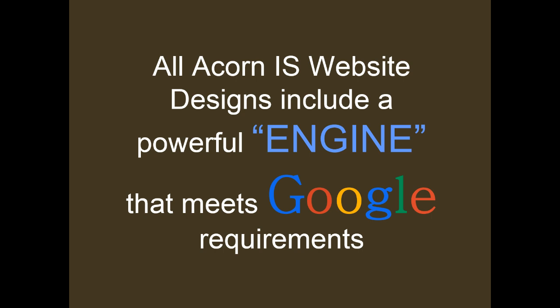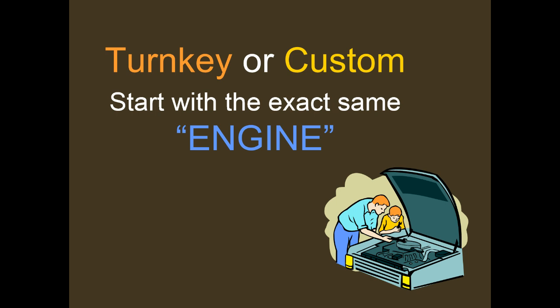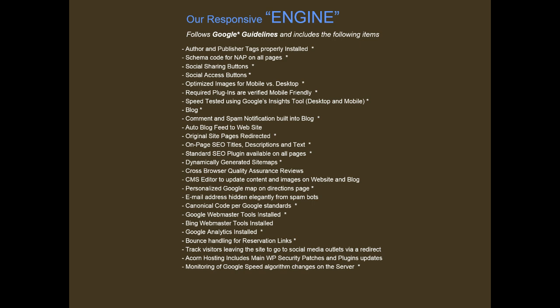All Acorn Internet Services website designs are developed using code that creates a powerful engine that meets Google's requirements. Whether you choose to create a turnkey or a custom design, all our websites start with the exact same powerful engine. This engine is specifically designed to meet Google guidelines, which will give you the best opportunity to convert visitors and to be found in the search engines.